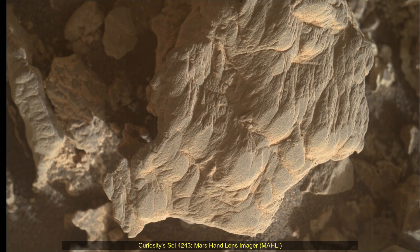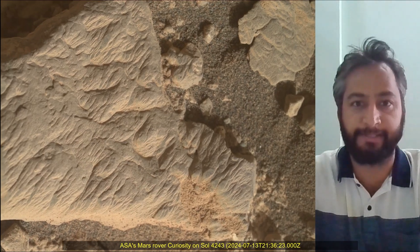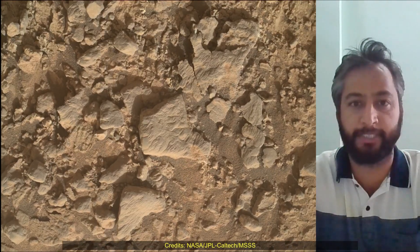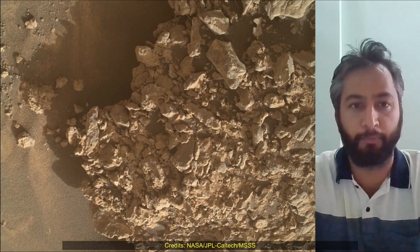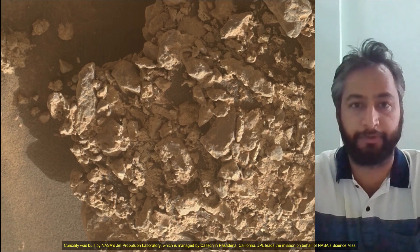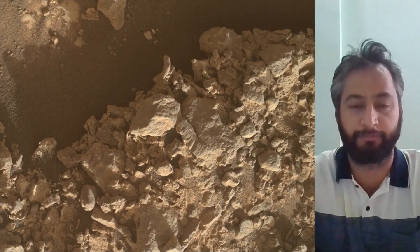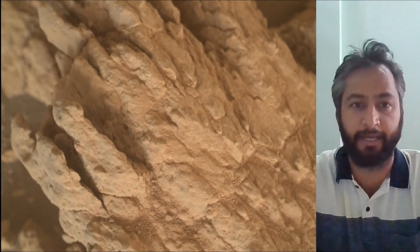Hello Friends, Curiosity Sol 4243. Mars Hand Lens Imager Camera and MAST Camera. These images were taken by MAST Camera on board NASA's Mars rover Curiosity on 13th July 2024, the 4243rd Martian Sol of the Curiosity rover mission on Mars. Image Credits: NASA, JPL-Caltech, MSSS, Curiosity Mars rover.